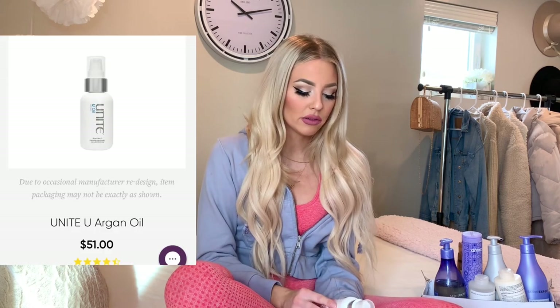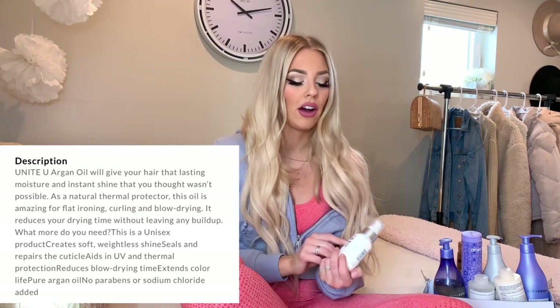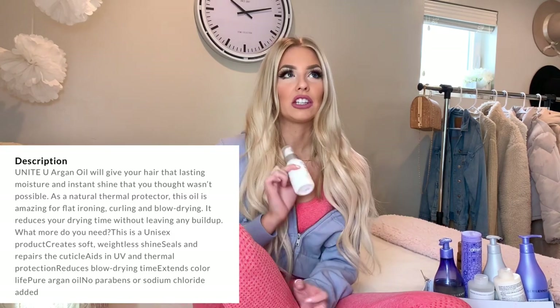Moving on to my three treatment oils I use every single time I get out of the shower. I'll shampoo and condition, then towel dry as much as I can, and then I go in with my Unite U Oil Argan. This is the best argan oil I have ever used — it makes my hair feel amazing. The line is super natural and awesome, and the U Oil is just like the cherry on top.